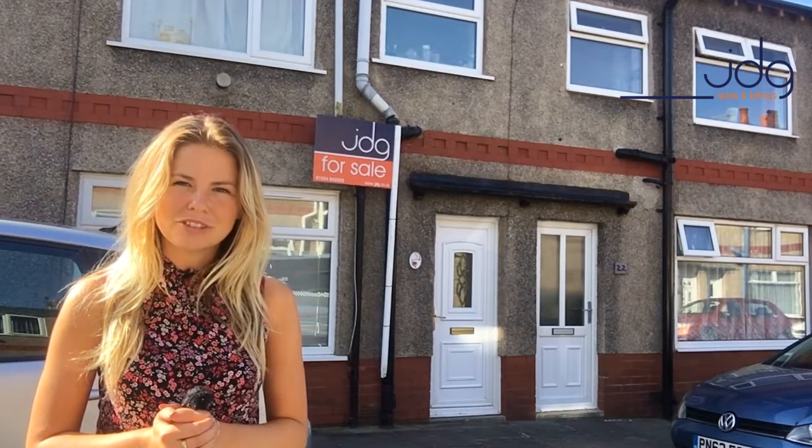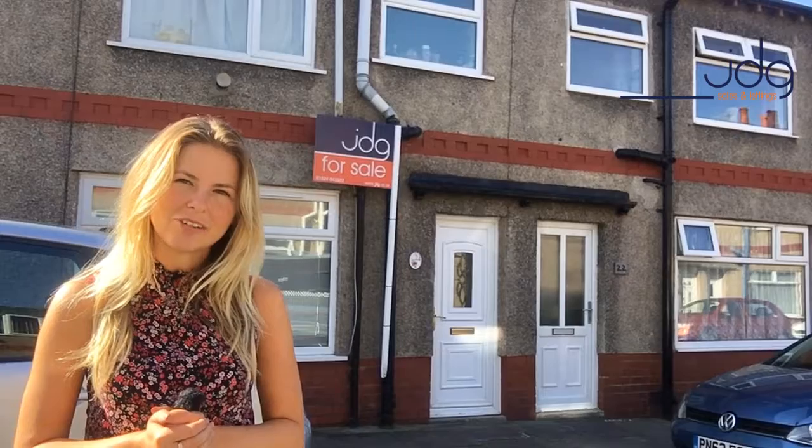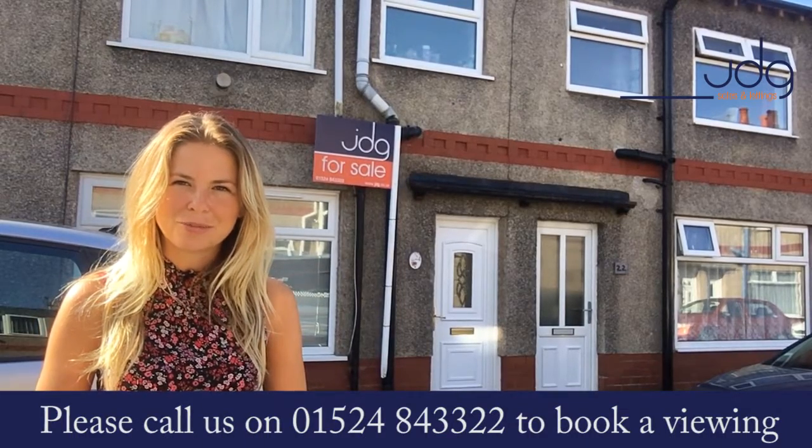If it sounds like something you're interested in and you like the look of the photos — that master bedroom and that large lounge — then please do give us a call: 01524 843322.